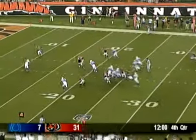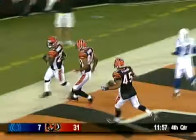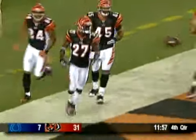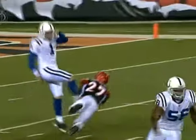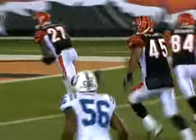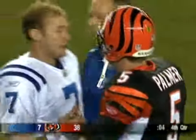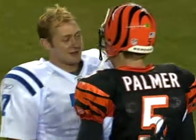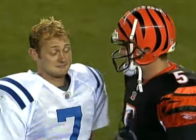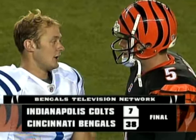Back to the receiver — it's blocked. D.D. Dorsey picks it up, he's going into the end zone for the touchdown. That's the second time he's done it as a Cincinnati Bengal — did it in the regular season, and now he does it against his former teammates in the preseason. The Bengals are going to win game number four, 38-7 over the Colts, to finish their preseason at 2-2. Now a lot of questions have to be answered by Saturday.